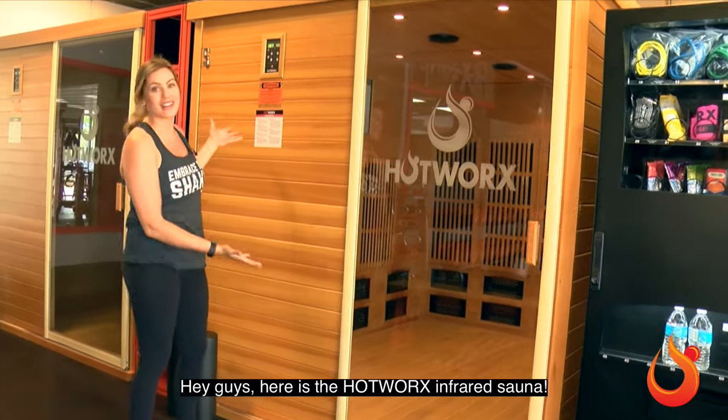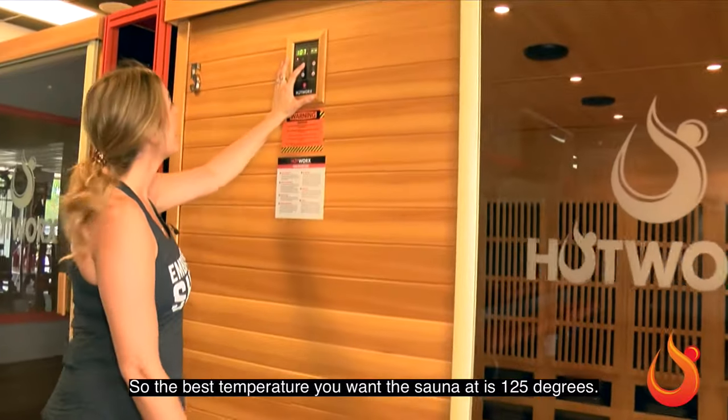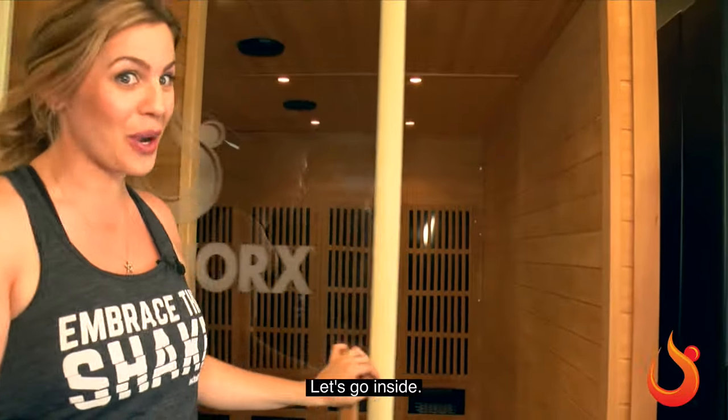Here is the Hotworks Infrared Sauna. The best temperature you want the sauna at is 125 degrees — that's where you're gonna receive the best benefits. And these heat up fast. Let's go inside.